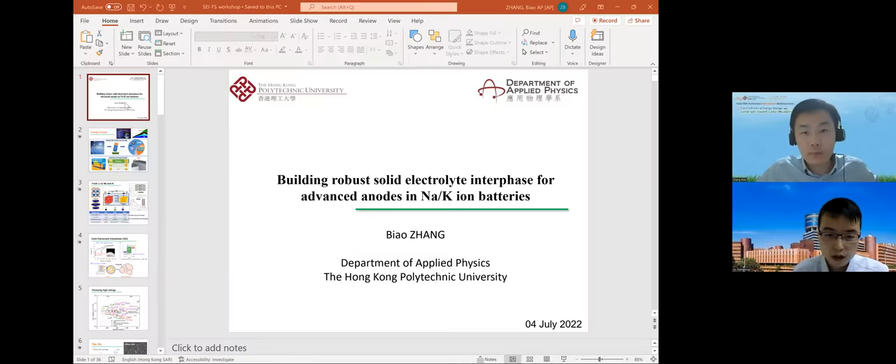Dr. Biao Zhang received his PhD degree in mechanical engineering from the Hong Kong University of Science and Technology in 2013. He did a postdoc in France before joining PolyU in the Applied Physics department as an assistant professor in 2017. Dr. Zhang's research focuses on advanced materials for electrical energy storage devices. His recent work is devoted to designing and probing electrolyte interfaces for potassium and zinc ion batteries. Let's welcome Dr. Zhang.